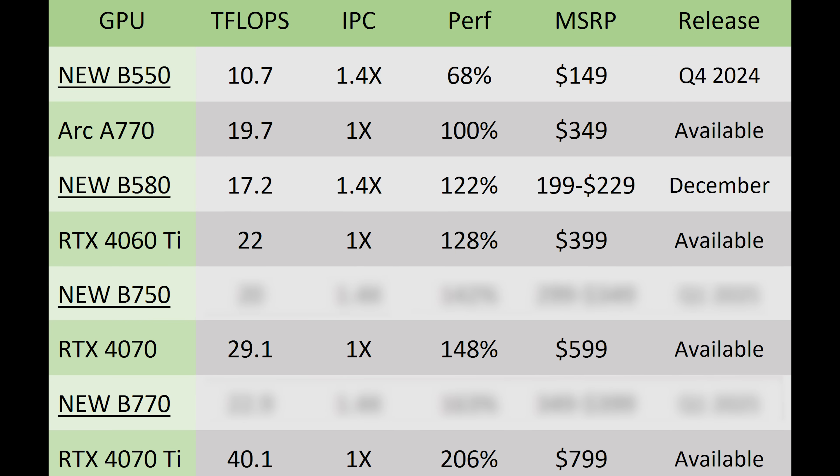Even at $229 that is still going to be a seriously good graphics card, and honestly the best GPU I've ever seen for price-to-performance. We still have the B750 and B770 as well, and based on some simple math, we can expect the B750 to be roughly 42% faster than an A770 — or just behind an RTX 4070 — coming in at roughly half the price, around $299 to $349.